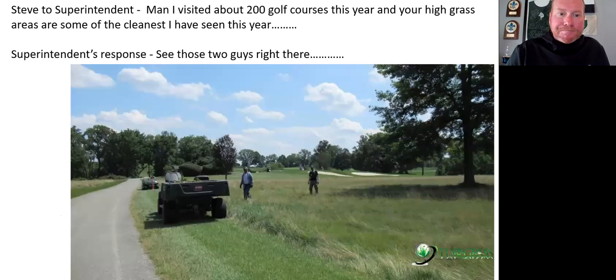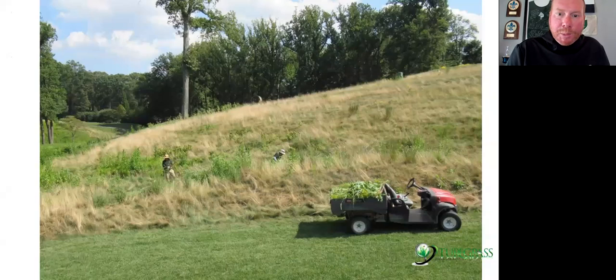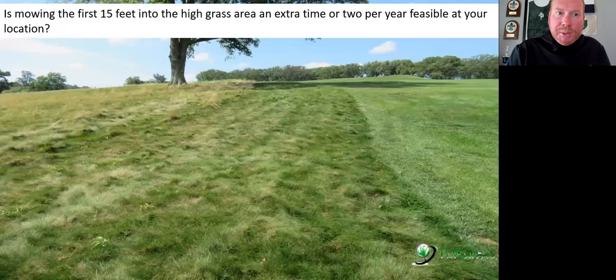Many golf courses with really good high grass areas — when I say it's super intense, the usual response is: 'Steve, see those two guys? They spend a lot of time hand weeding or string trimming weeds down.' These two gentlemen were walking through the high grass picking American burnweed seedlings. That's obviously on a golf course that has plenty of labor and plenty of time. Or consider doing this during outings when the golf course is very busy by shifting labor into these areas if they're that important to you.